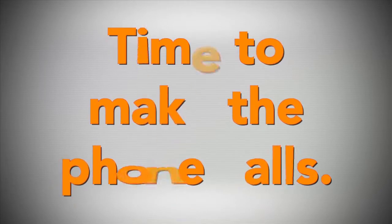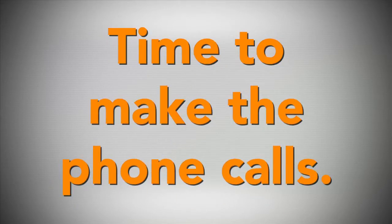So the next step is to make the phone calls. Instead of reviewing the script right now, let's listen in on a real call.